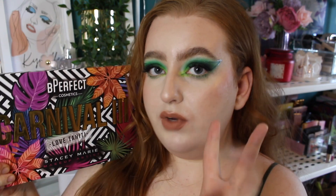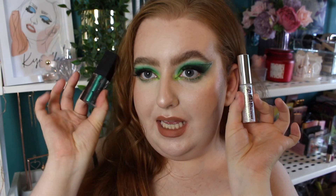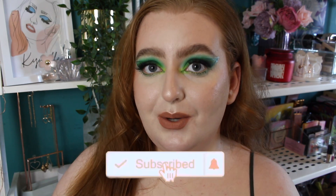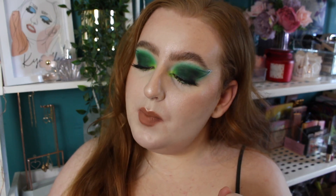I'm going to be playing around with my Be Perfect X Stacey Marie Carnival 3 palette, Love Tahiti, along with some sparkle by W7 and Beauty Bay. I do my base off camera because I'm actually testing out a new foundation today — the new Revolution Body Veil foundation. That's going to be in a future video, so make sure you subscribe. Hit the red button down below and the bell button so you get notified of my future videos. Without further ado, let's get right into this emerald-inspired eye look.